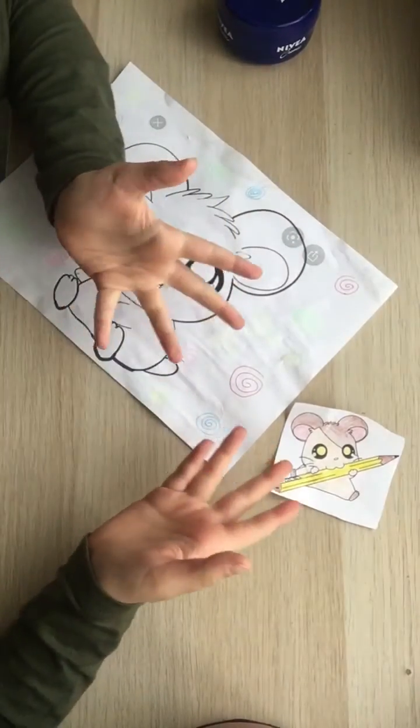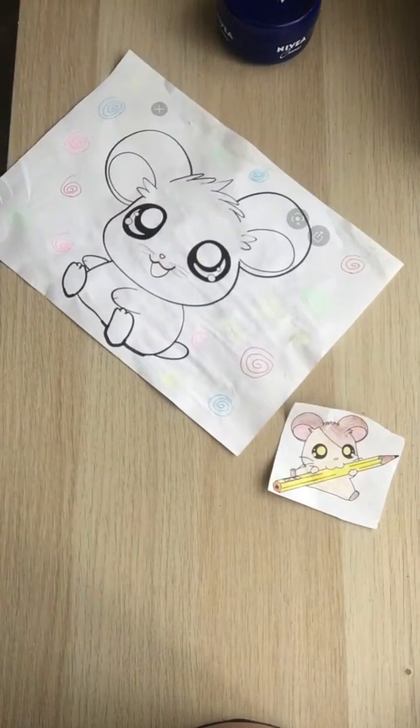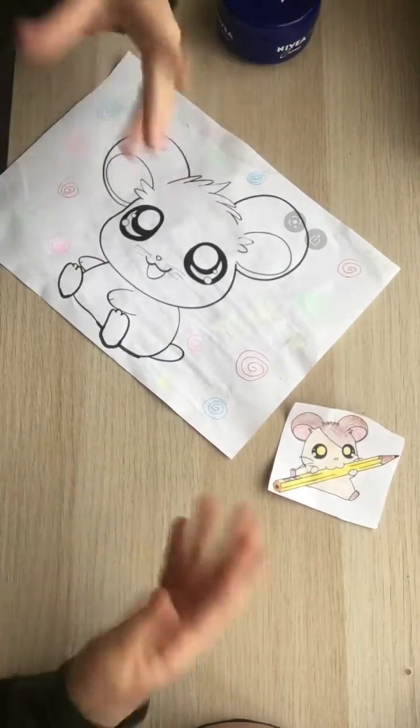Hey guys, it's me. Today I'm going to show you how many inches a hamster is. I'm going to show you some types of hamster sizes — some hamsters can be four inches, three inches, two inches.